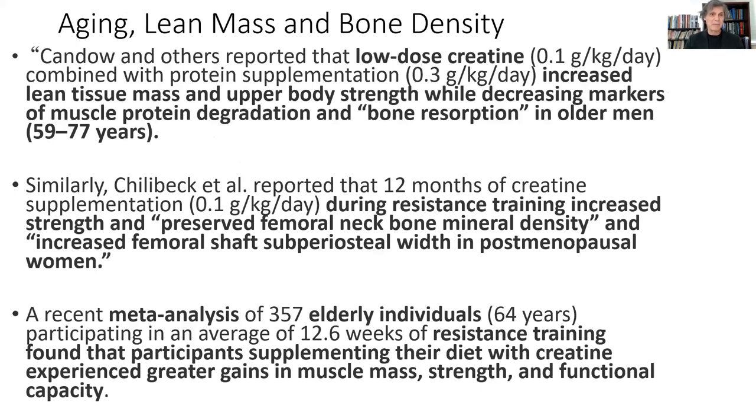Studies looking at older people with respect to aging, lean mass, and bone density show individuals 60 to 77 years old using low-dose creatine — just 5 grams a day — can have a huge effect on increasing their lean mass, their strength, and slowing down bone degradation. The same in women, preserving femoral neck bone mineral density and increased steel width in postmenopausal women. In a meta-analysis with elderly individuals doing resistance training, participants who supplemented their diet with creatine experienced greater gains in muscle mass, strength, and functional capacity than those who just did resistance training without the creatine.